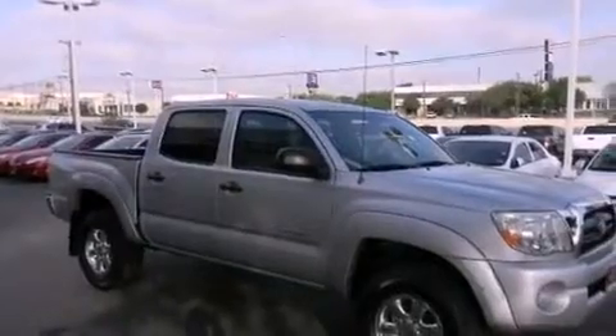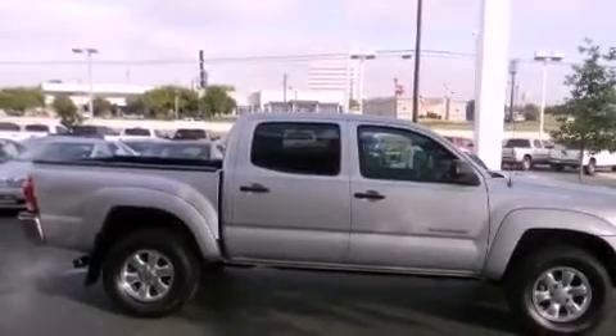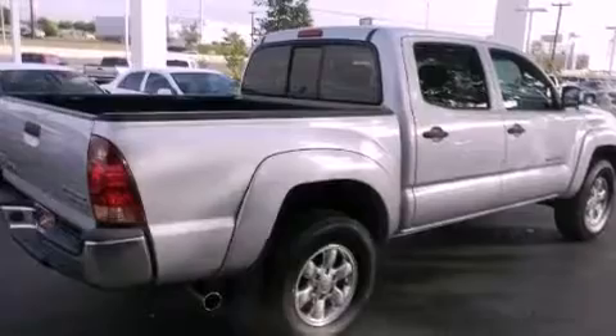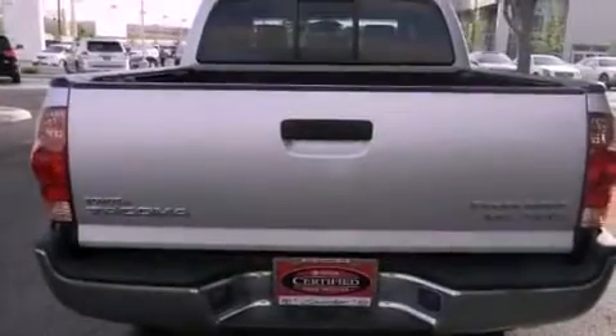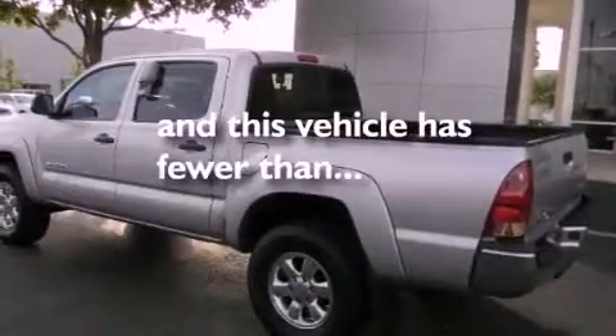All of the following features are included: a low tire pressure indicator, air conditioning, full power accessories, a CD player, an engine immobilizer theft deterrent system, a passenger side vanity mirror, an anti-lock braking system, side curtain airbags, a rear split-bed seat, and this vehicle has less than 57,000 miles.